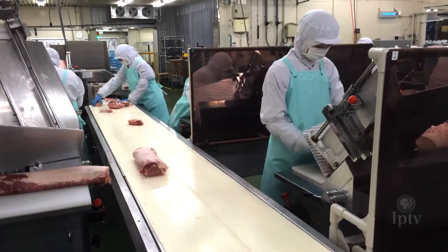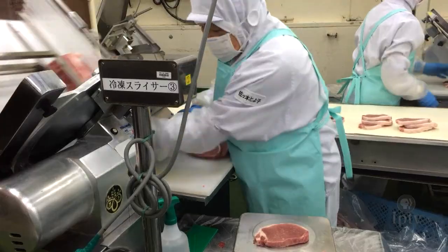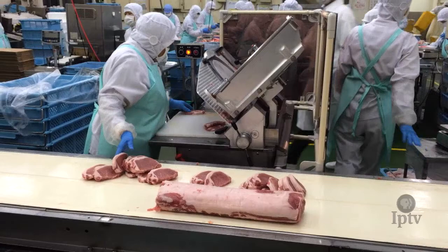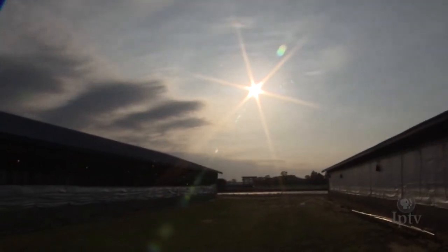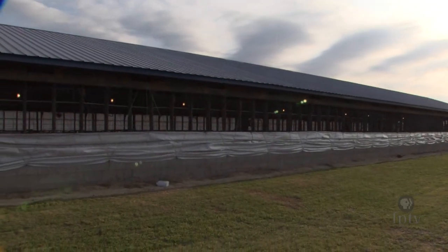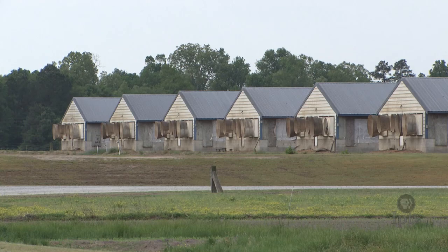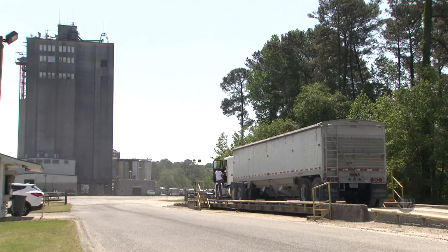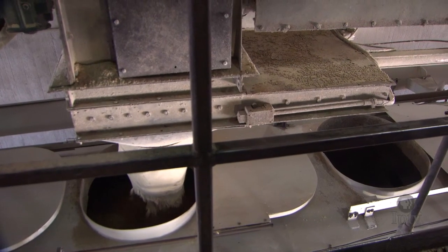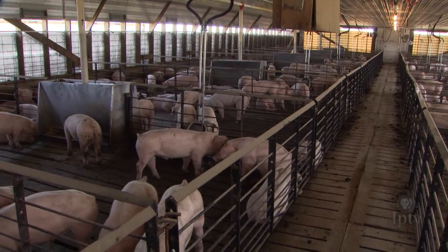It started out with a tractor trailer load of hogs a week. The Ivies now ship more than 12,000 metric tons of pork to Japan annually. The partnership with Sumitomo came just after the Ivies had begun working with the Maxwell family to grow their hog operation. The Maxwells, the nation's largest turkey processor, had excess capacity at their Goldsboro, North Carolina feed mill, and together with the Ivies grew a hog operation to over 70,000 breeding sows.